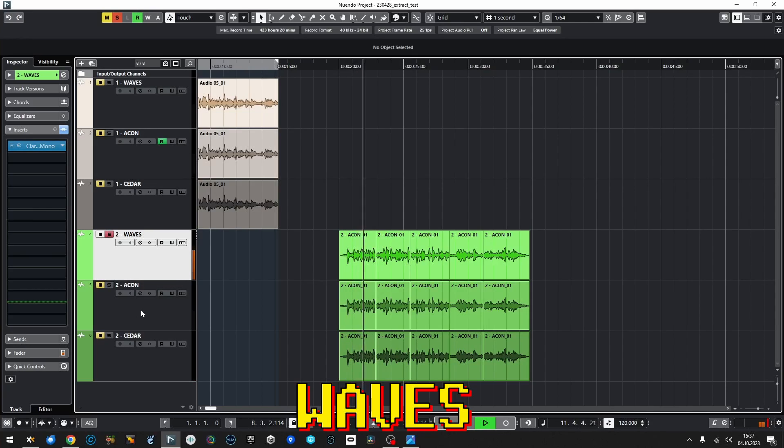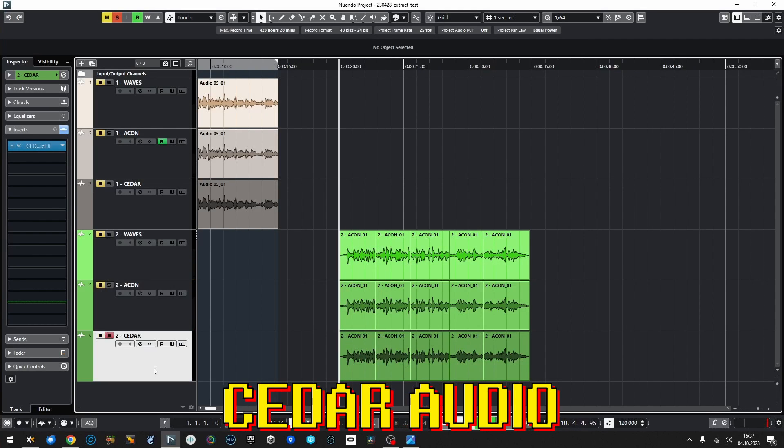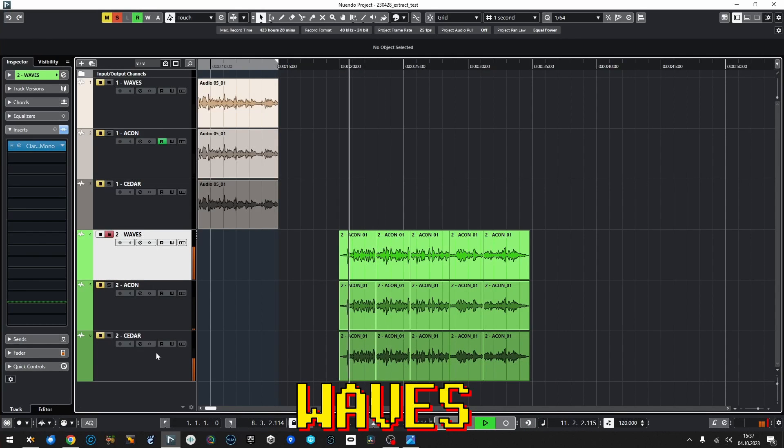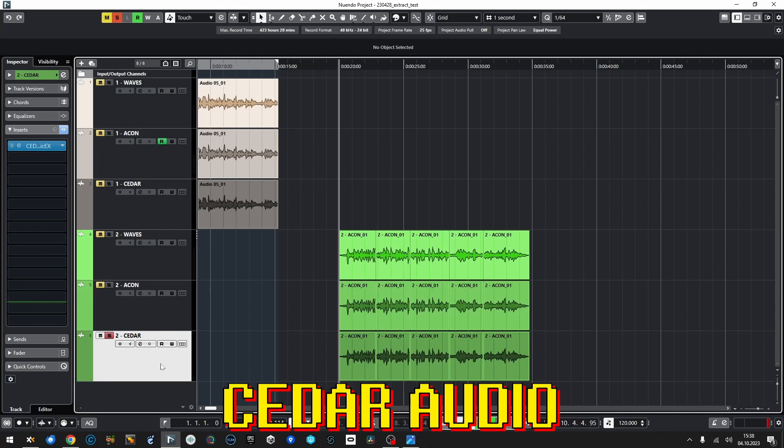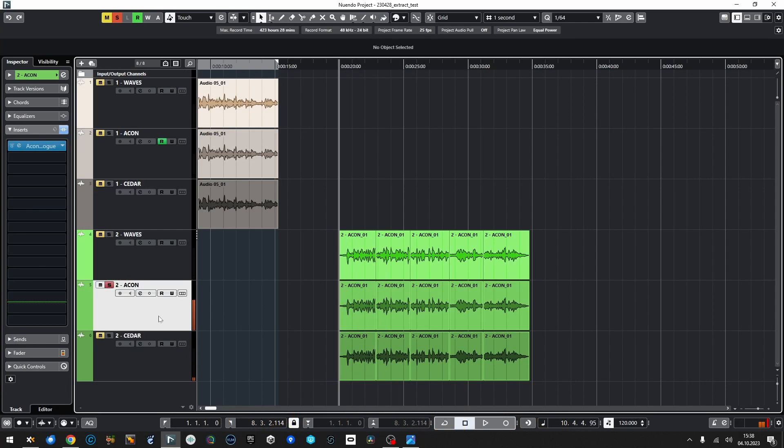For the second example, Cedar preserved sibilance and leaves the least artifacts. But it's still a bit below Waves for me in this example — there's a grainy noise issue. Let's listen to a different part.